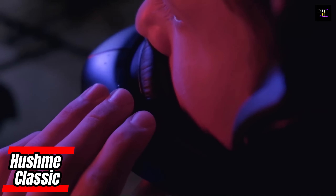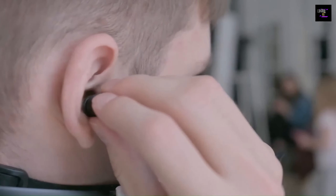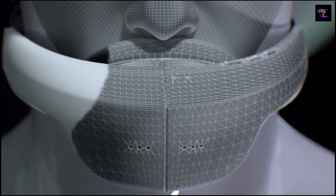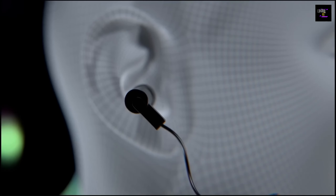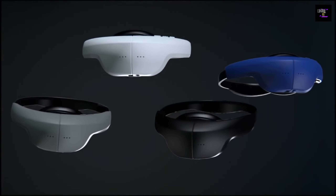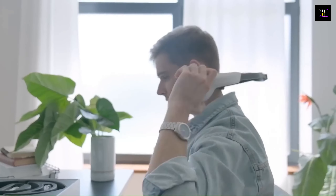Have you ever found yourself in a situation where you need to make an important call, but can't do so because you don't want to disturb people nearby or risk having your conversation overheard? The Hushem Personal Acoustic Device is designed to protect your speech privacy in open space environments. This innovative device uses insulation materials embedded in the mask and a mouthpiece made of hypoallergenic material to ensure that people three feet away cannot discern your words.